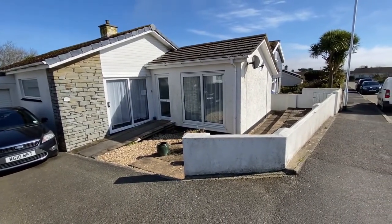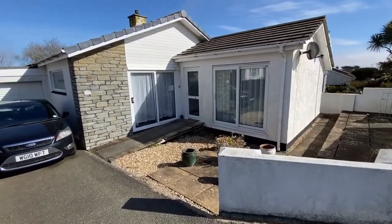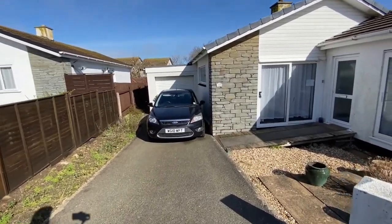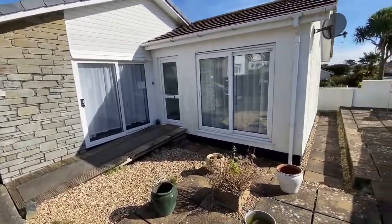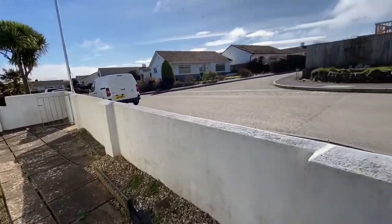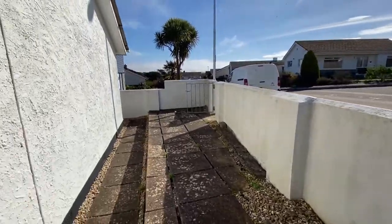Carbis Bay beach is probably about a 10 to 15 minute walk just down the hill. I'll do the outside first. We've got a driveway into a garage and quite a pleasant front area which is actually south facing, so it gets a good deal of sun — it's a lovely day today as well.